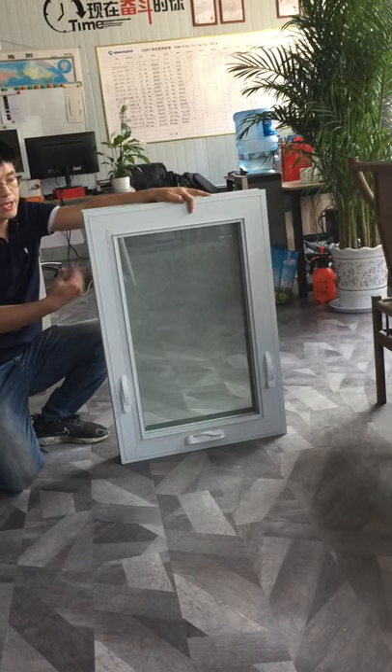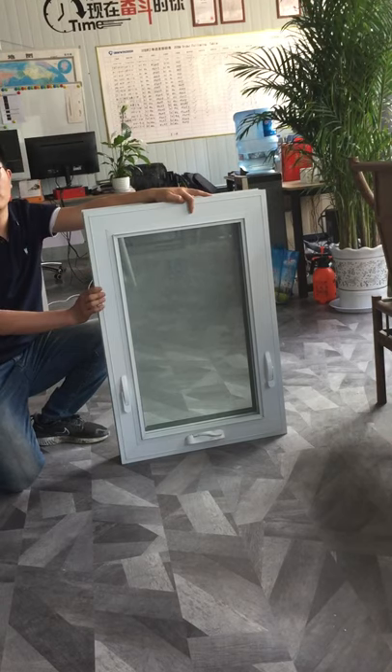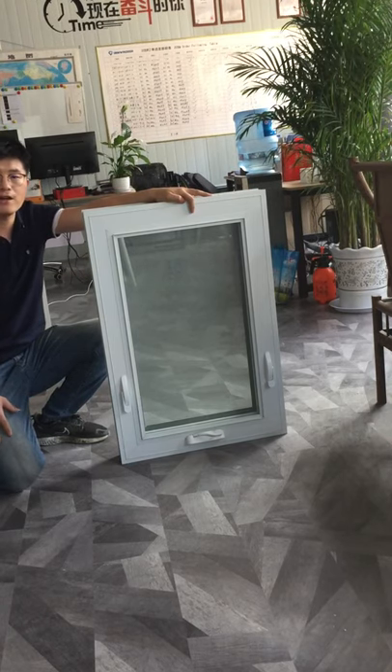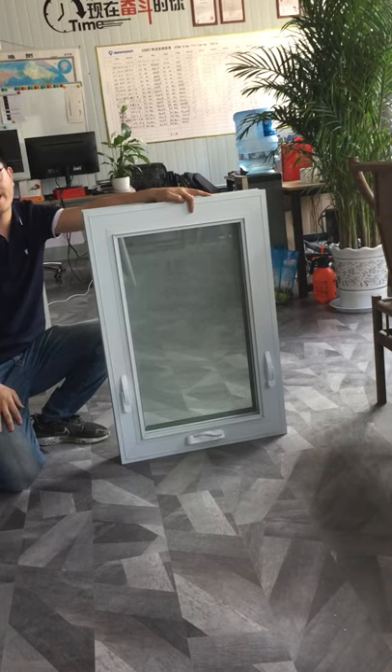It is easy to install and take out — easily the flat screen. The colors we can do customized in any colors you want, and also we can do the inside and outside in different colors as you like.